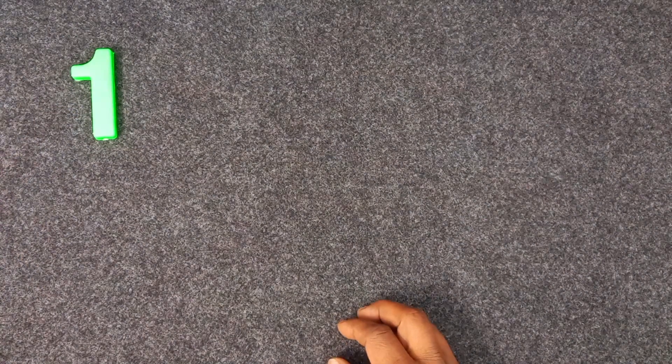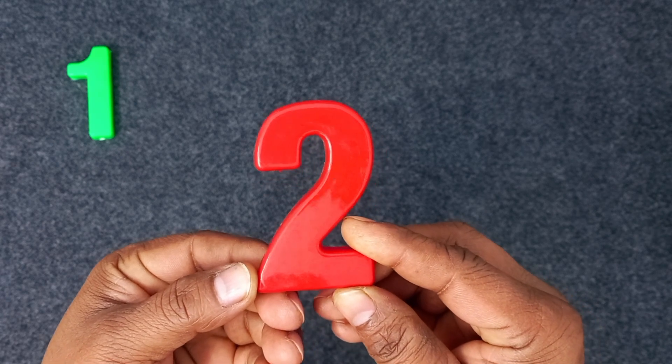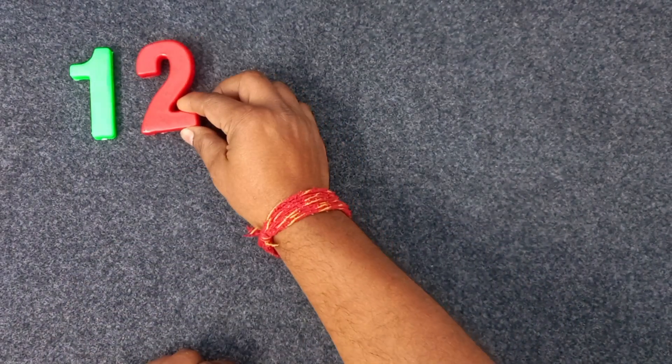Two. Two. Red color. Two. Red color. Two.